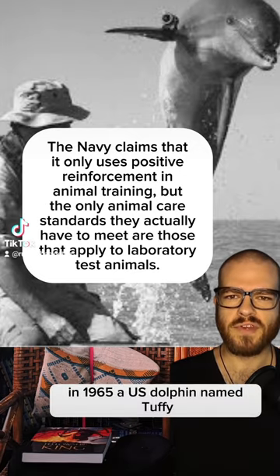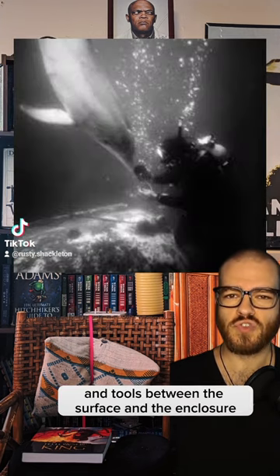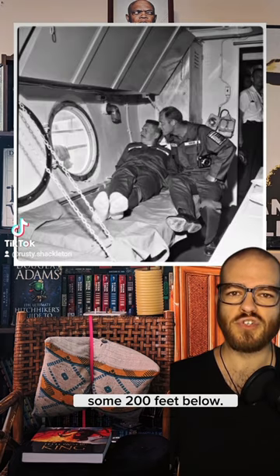In 1965, a U.S. dolphin named Tuffy was a participant in the Sea Lab 2 experiment, regularly shuttling messages and tools between the surface and the enclosure some 200 feet below.